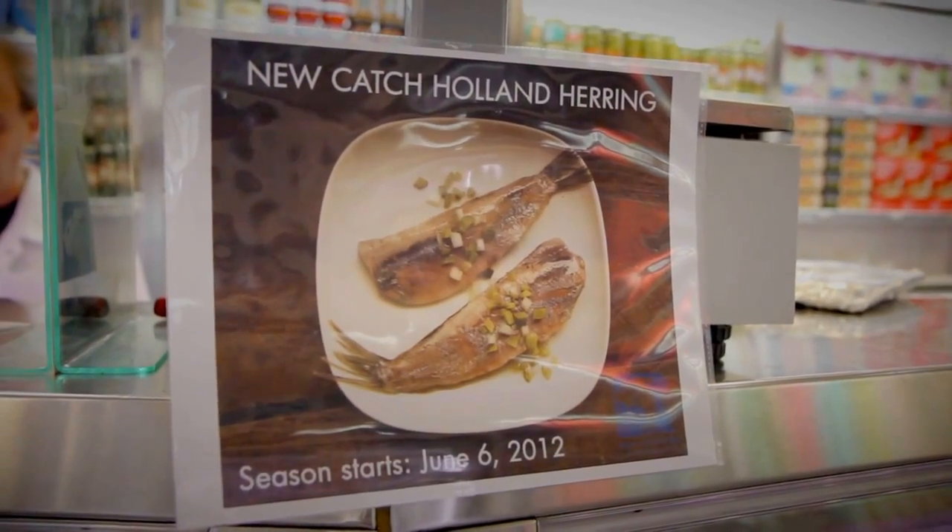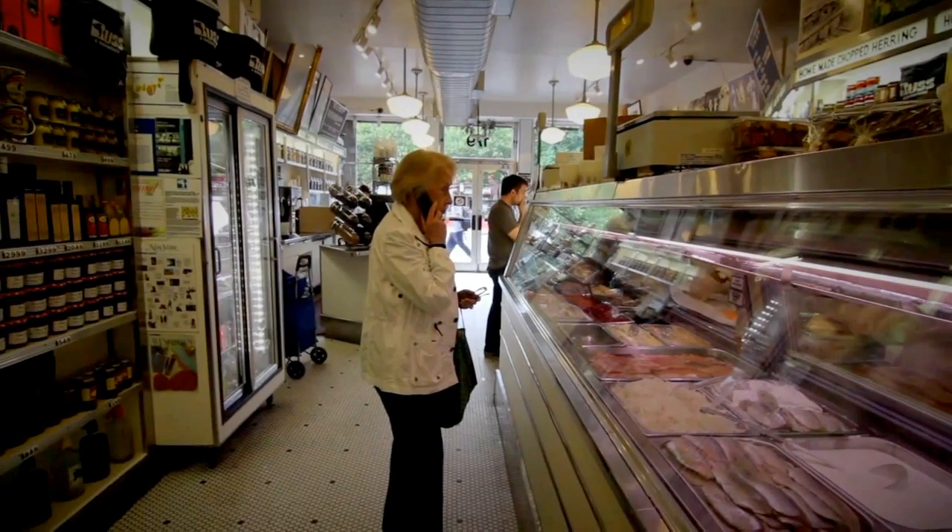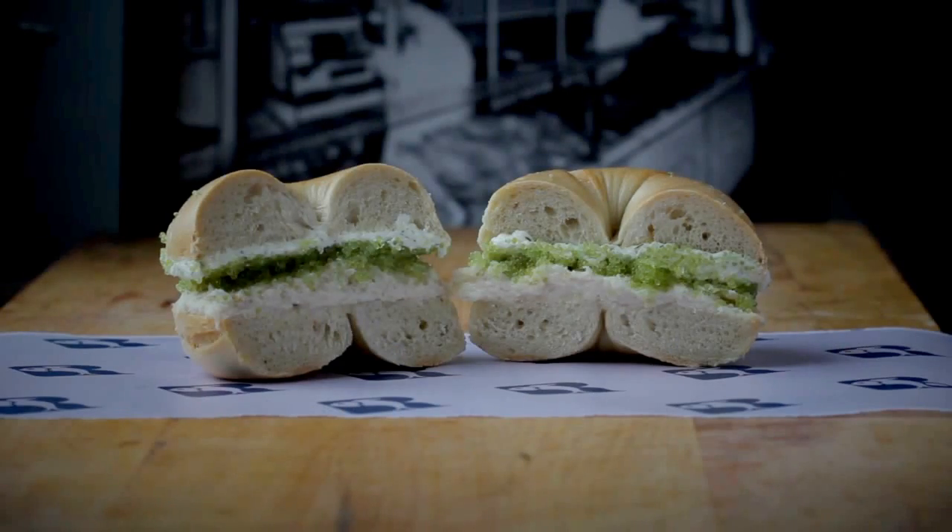This year, that season began June 6th. For seasoned New Yorkers, this fourth-generation appetizer shop is where to go for herring, glistening lox, meaty whitefish, and my personal favorite sandwich, the Super Heapster.